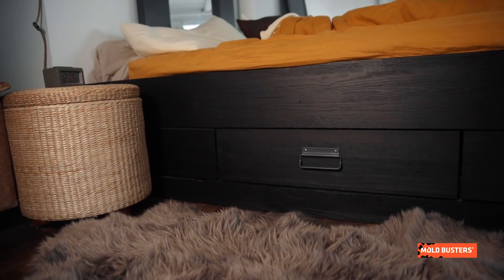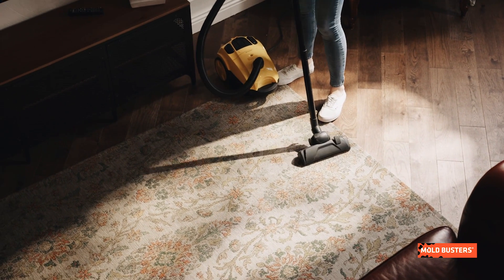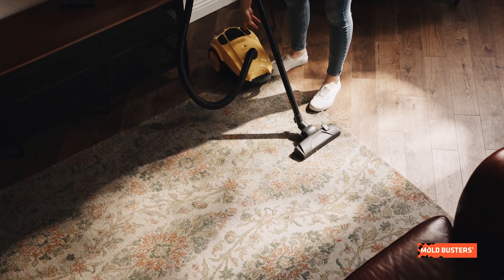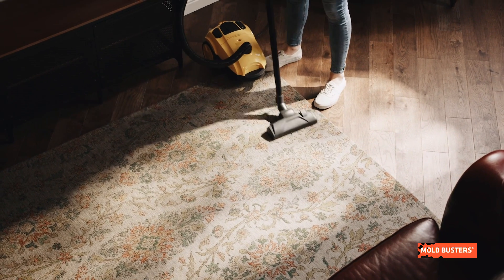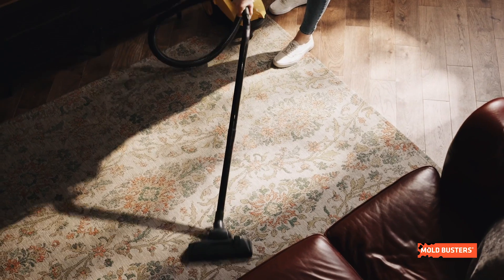If there is a carpet in your bedroom, or another room for that matter, it is important to keep your carpet clean to prevent mold from invading. Dirt is basically organic food for mold. Regular vacuuming, cleaning, and ensuring carpets are dry will do the job.